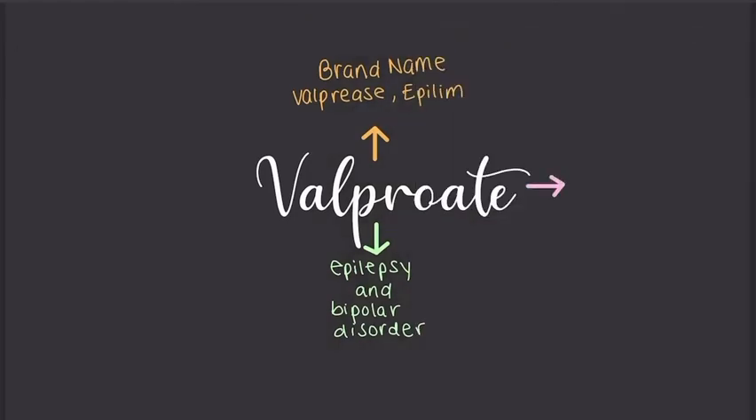Valproate is used to treat epilepsy and bipolar disorder. Epilepsy is recurring seizures — it can be caused by something unknown or because of some underlying medical condition like alcohol withdrawal or extremely low blood sugar.